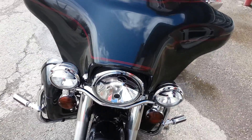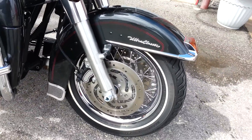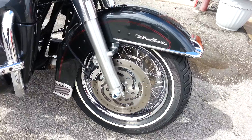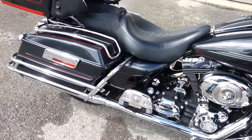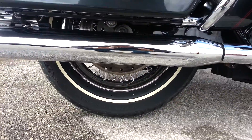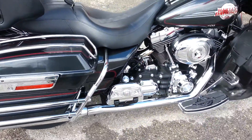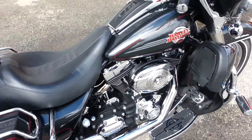We've put chrome profile lace wheels on it. It does have true dual head pipes as well, which makes this bike sound outstanding.